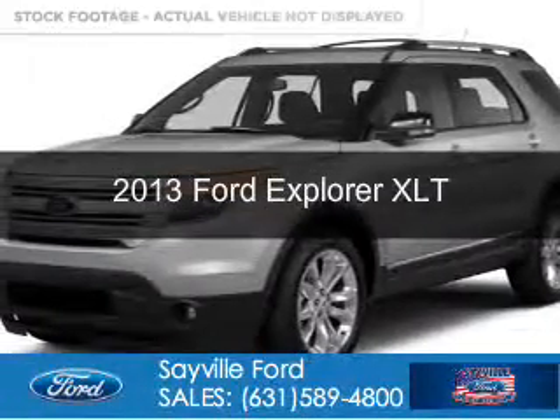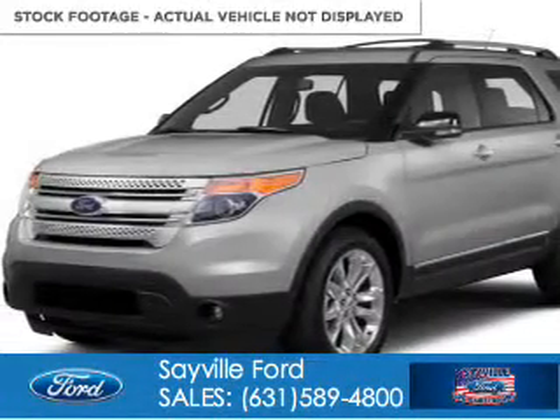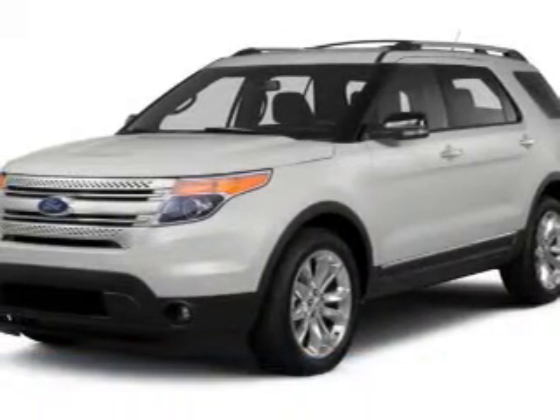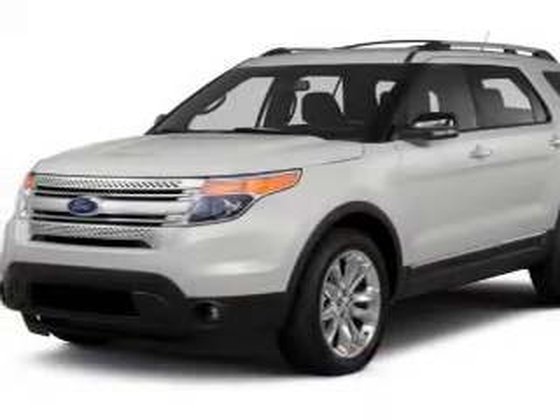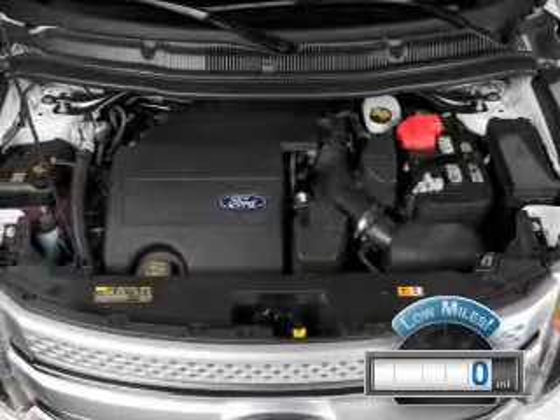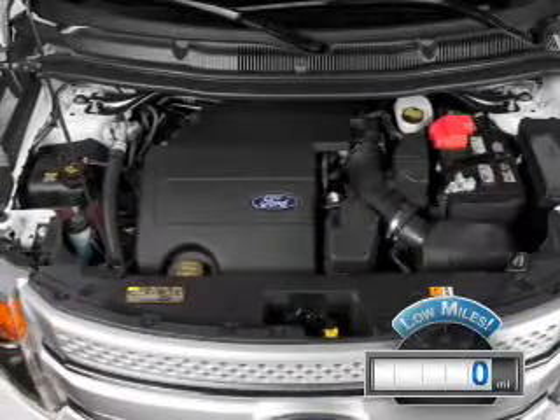This is a used 2013 Ford Explorer, powered by 4-wheel drive, a 3.5-liter 6-cylinder engine, and a 6-speed automatic transmission. With fewer than 1,000 miles, this vehicle is like new.